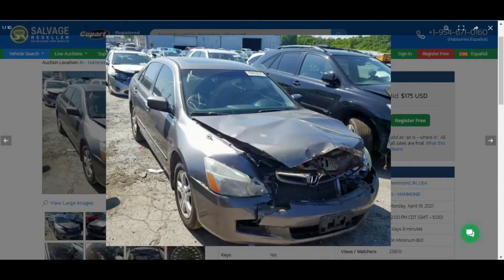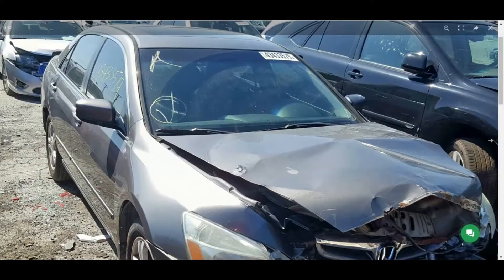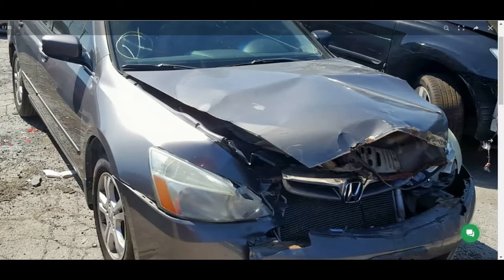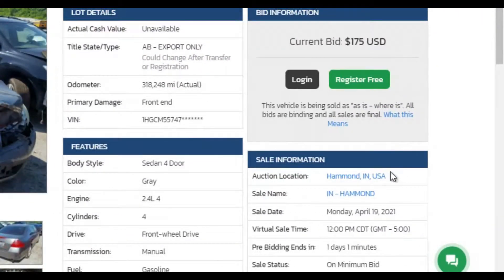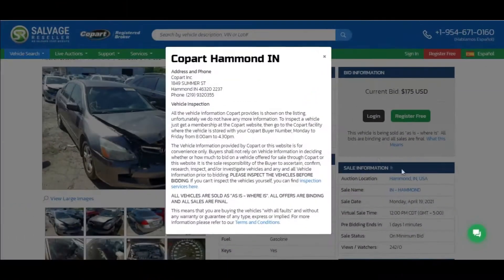You can see the vehicle's pictures on the search result pages or on the vehicle information page. If you click on auction location, it will provide you with the address and phone number to the yard where the vehicle is stored.